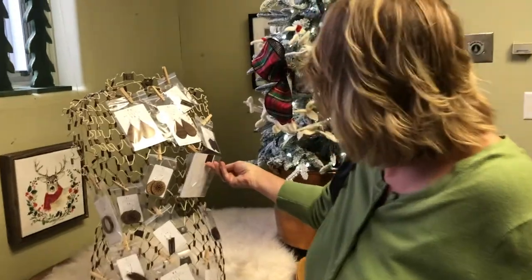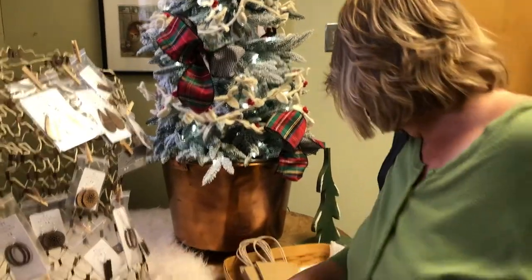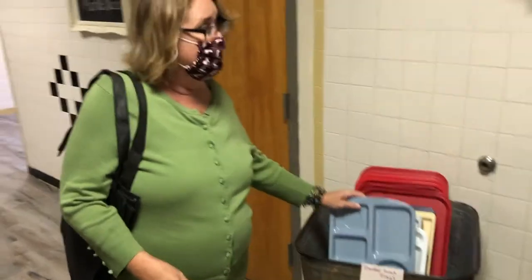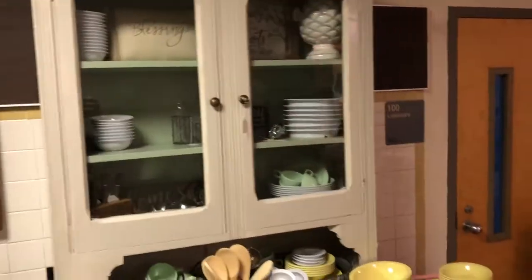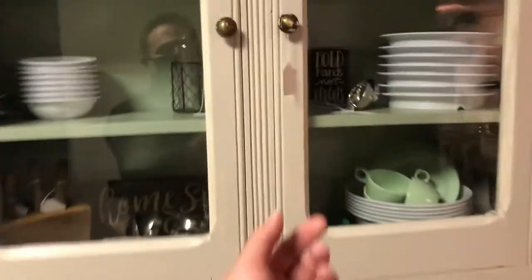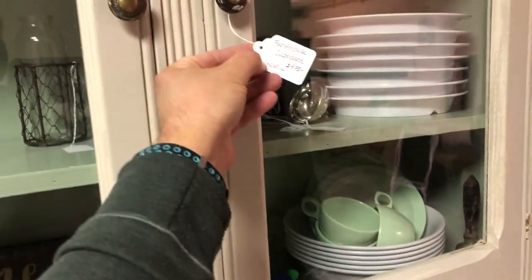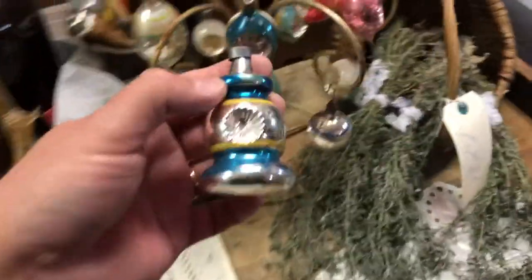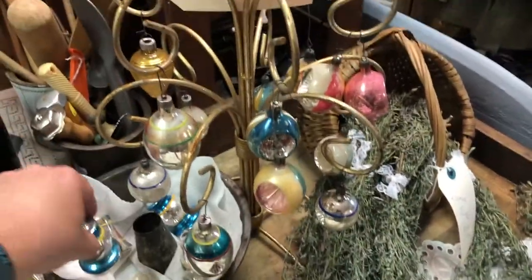They've got handmade earrings here — pretty cool stuff. This is what I look like when I was seven. Old school lunch trays — that's what we love when we come to antique places. Love the old Hoosier cabinet there. Actually, they are going to sell that for $975 — it's really tall. And there's more shiny brights here. I love these with the indents on them — $5 each.